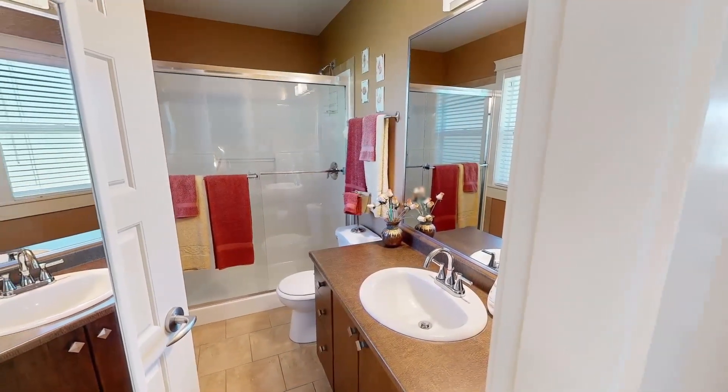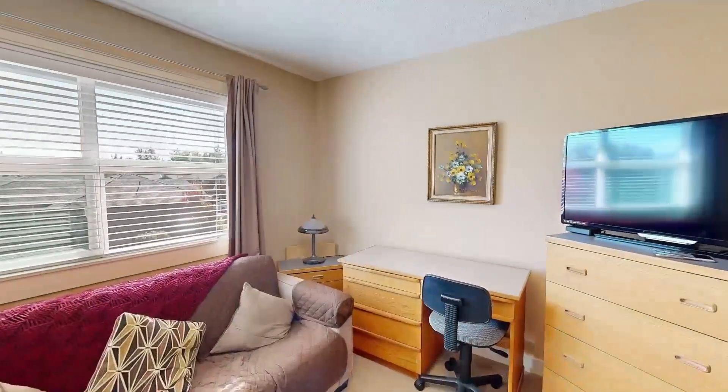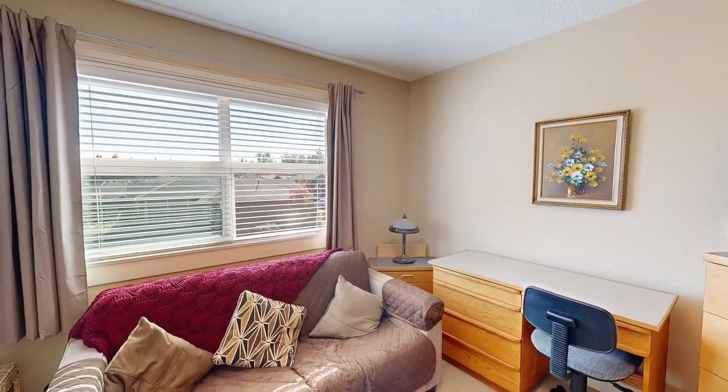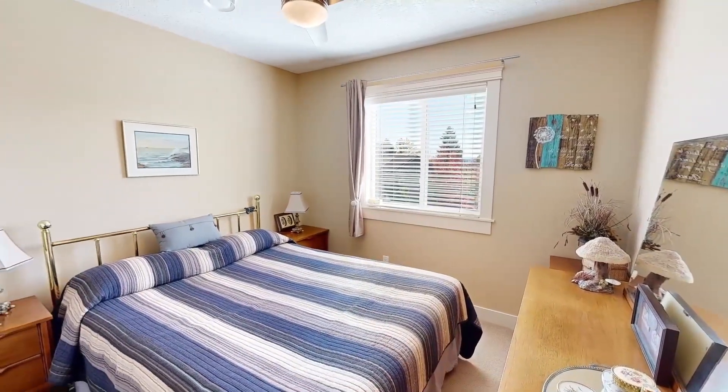With its own window, the three-piece ensuite is lovely, and showcases a large glass-doored shower with tile surround. Past the laundry, and along the hall, there are two more nicely-sized bedrooms, with large closets and front-facing windows.